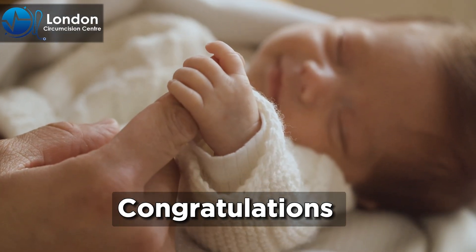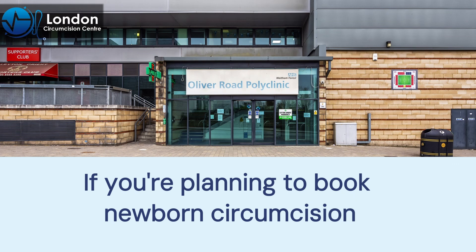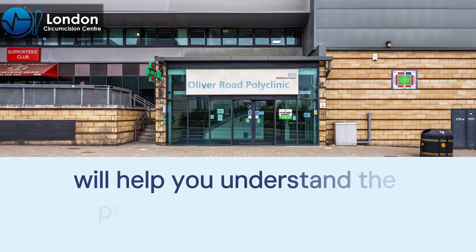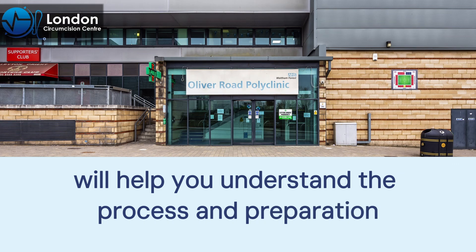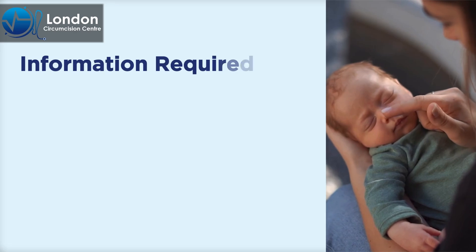Congratulations on the new addition to your family. If you're planning to book a newborn circumcision, this guide from the London Circumcision Center will help you understand the process and preparation. Let's go through it step by step.